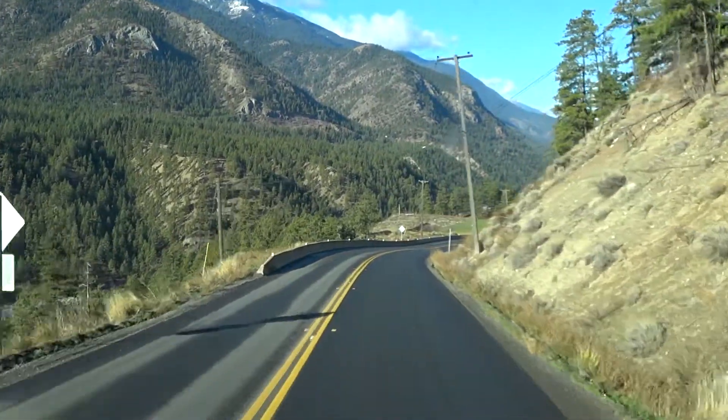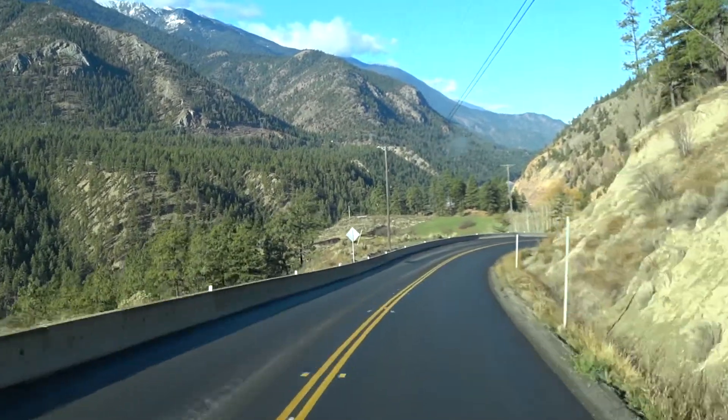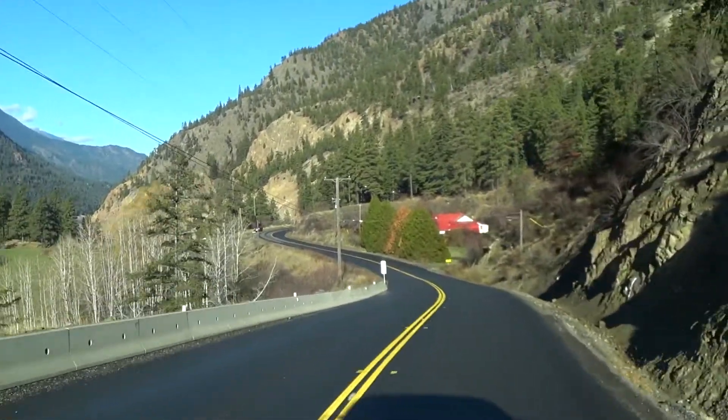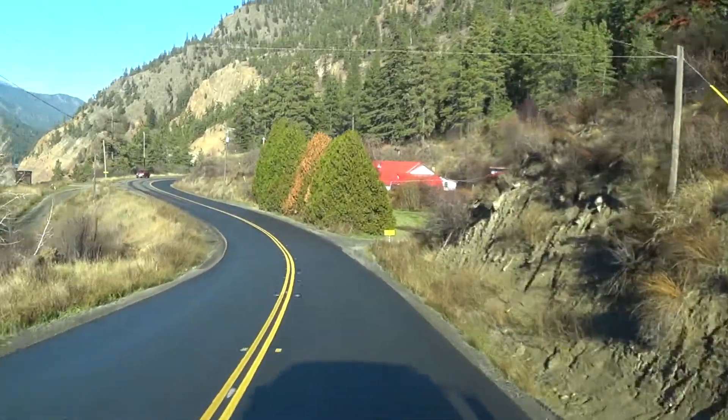It's so steep down. I'm only going 50 kilometers an hour here right now, but it feels fast.